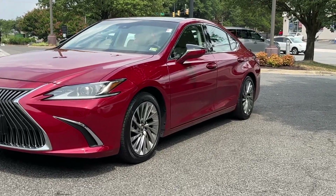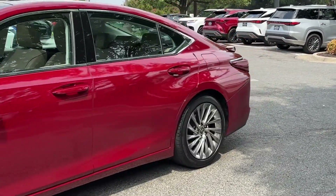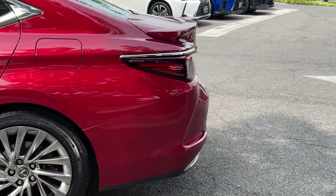2020 Lexus ES with less than 26,000 miles on the odometer. This sedan combines safety and comfort with style and performance.